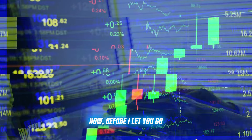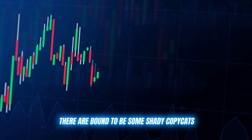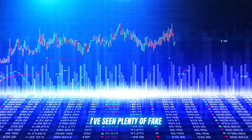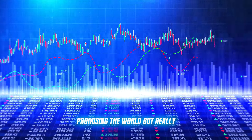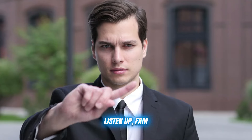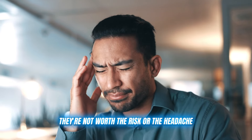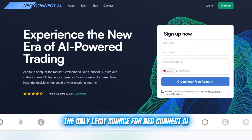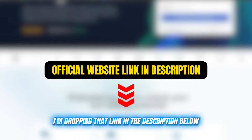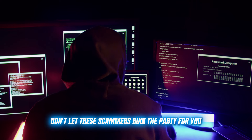Before I let you go, I've got to give you a friendly warning. As with any popular trading tool, there are bound to be some shady copycats and scammers trying to cash in on the hype. I've seen plenty of fake Neo Connect AI clones popping up, promising the world but really just trying to trick you out of your hard-earned cash. Do not fall for any of these scams — they're not worth the risk or the headache. The only legit source for Neo Connect AI is the official website, and I'm dropping that link in the description below. Use that link and that link alone to create your account.